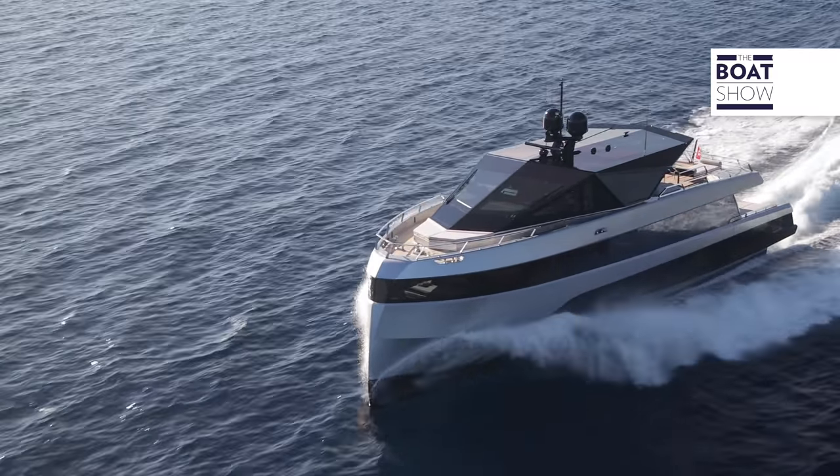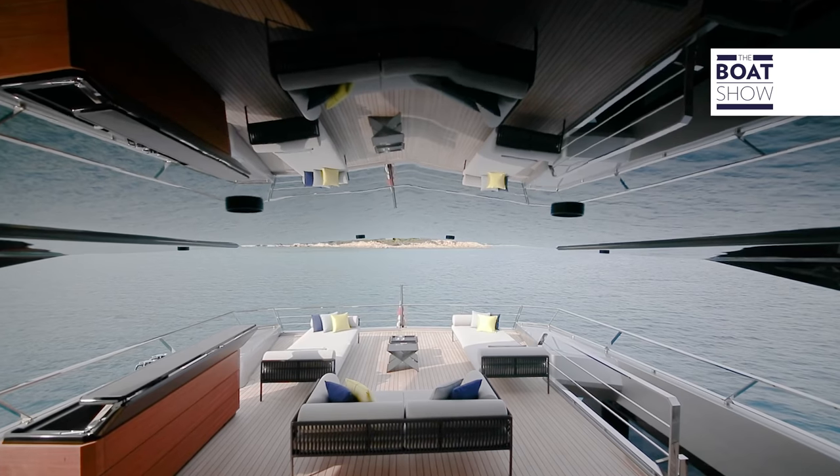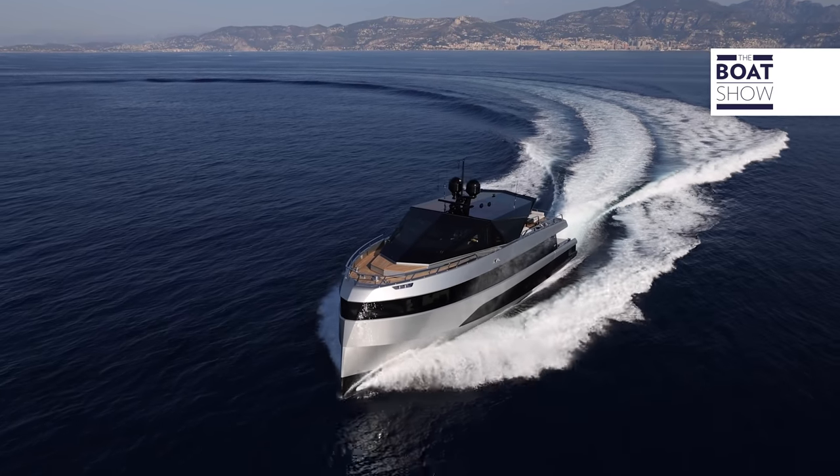The response from the public was as expected, in the sense that the boat is eye-catching from both the outside and the inside. There will be smaller and larger models following the same line, series, and concepts that this Y200 has launched on the market.